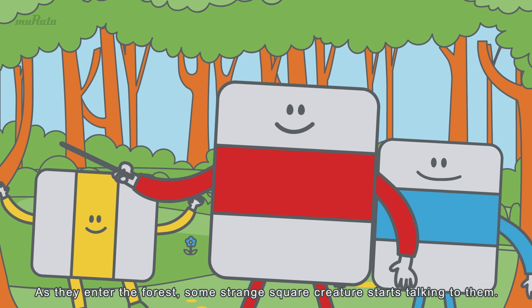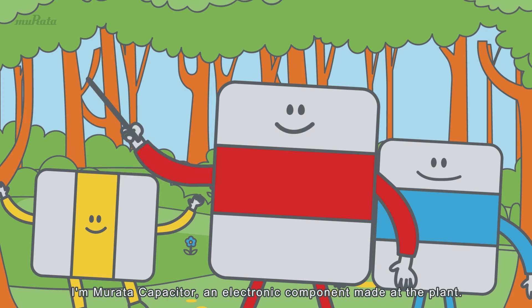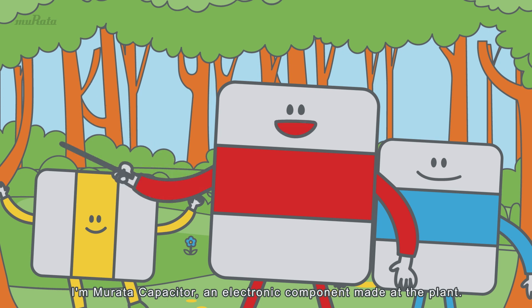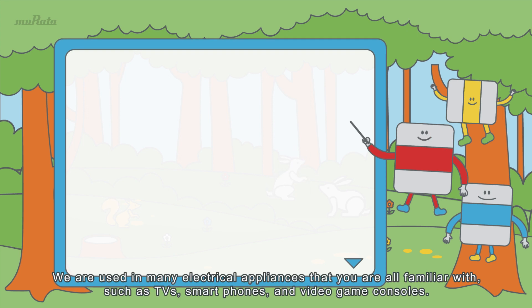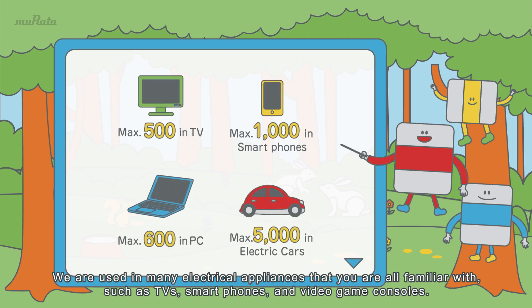Welcome to the Murata forest! I'm Murata Capacitor, an electronic component made at the plant. We are used in many electrical appliances that you are all familiar with, such as TVs, smartphones, and video game consoles.